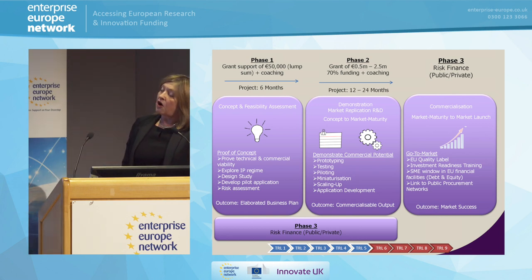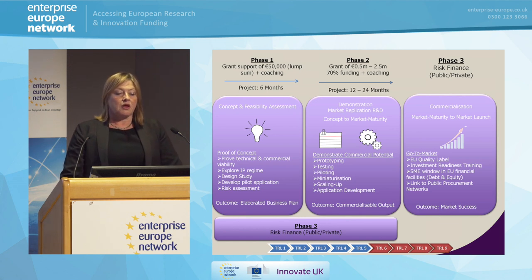There are three phases of the SME instrument. Phase one is very much the concept and feasibility assessment — your proof of concept. This is a six-month, short, sharp study. It's relatively simple to put together the proposal — relatively short, just 10 pages. It provides funding and coaching to take you forward to the point that you can begin to submit for the big money. At the end of this, you will produce an elaborated business plan. And I'm going to keep emphasizing the word 'business' — this is not research funding. This is funding to get you to market: to explore the IP regime, do pilot applications, do your risk assessment, and de-risk your work.